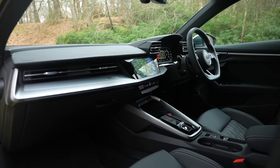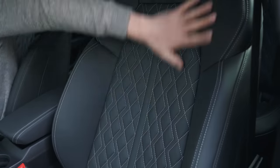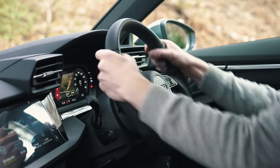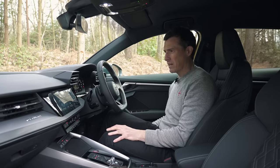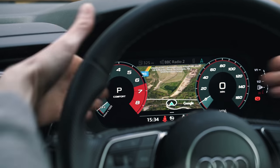The Audi definitely feels the most luxurious inside as well. Just the materials — the fact you've got leather seats as standard. They're really nice sport seats, actually. The steering wheel feels expensive too. The design is just more interesting, more modern-feeling. I like the huge screens and the really crisp display for the digital dials.